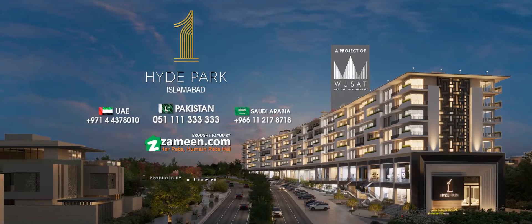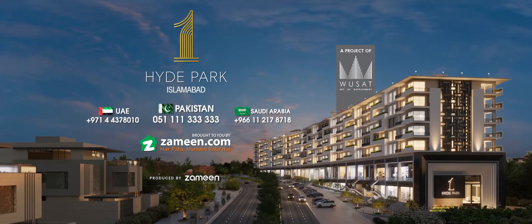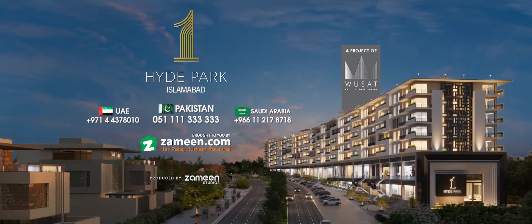For booking and details, call 111-333-333. Brought to you by Zameen.com. Har pata, sanupatai.